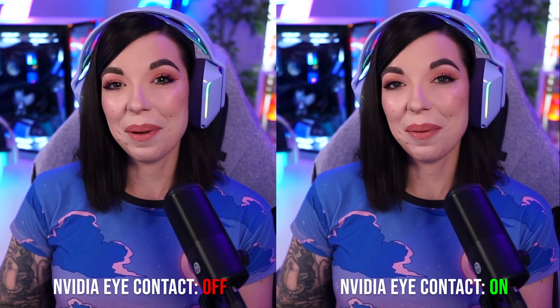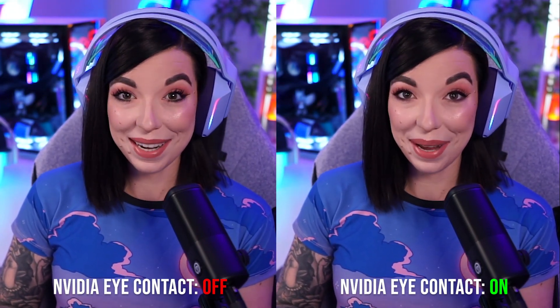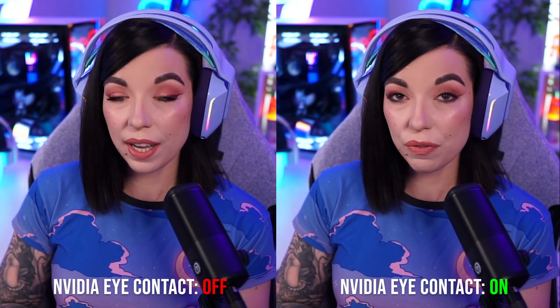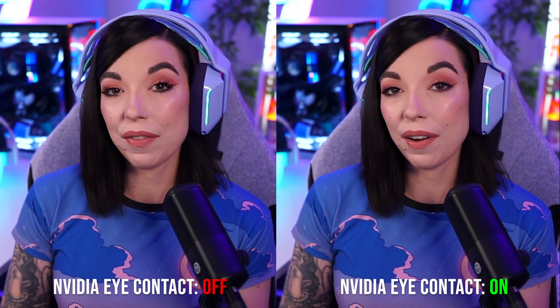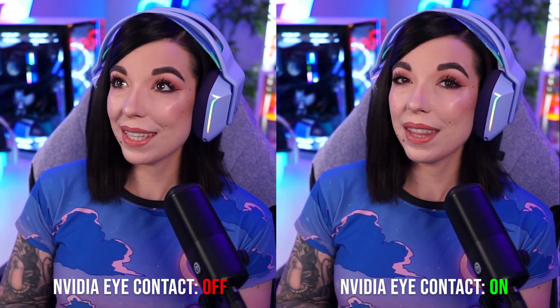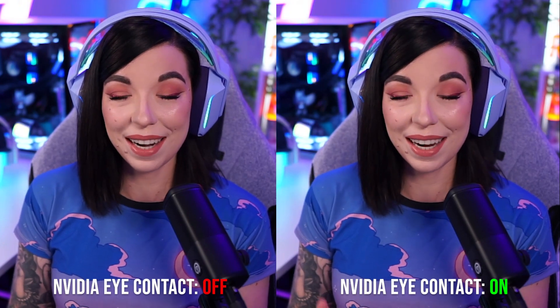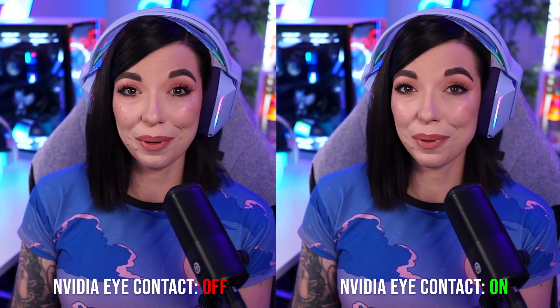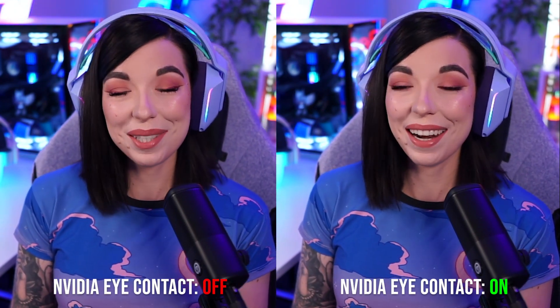Let me know down in the comments what you think of this NVIDIA Eye Contact beta. If you want to try it out for yourself, you just need to download the NVIDIA Broadcast software — you'll need an NVIDIA graphics card, I believe a 2060 or higher. Let me know if you think this looks natural, if you see yourself using it, or if you think it's just super weird looking. Thank you for watching and I'll see you in the next one.